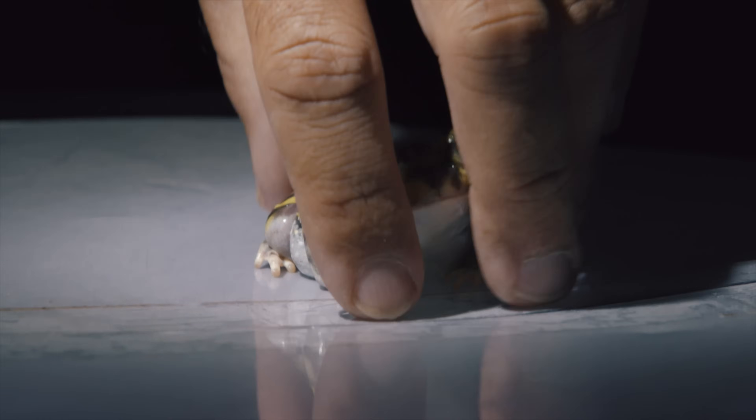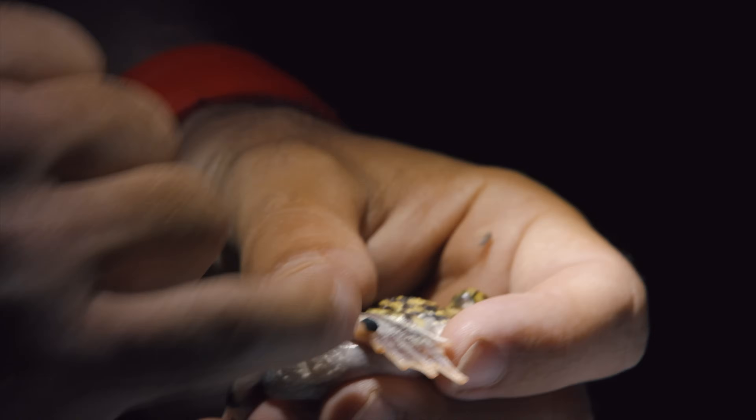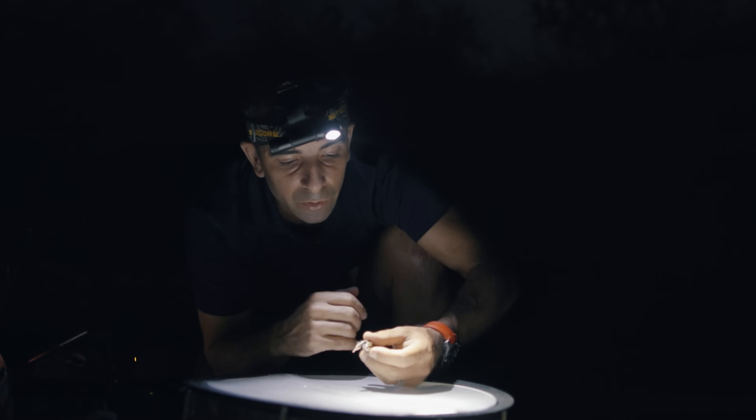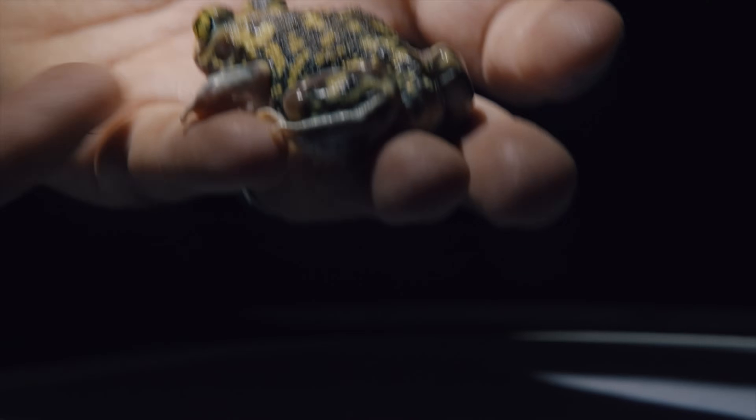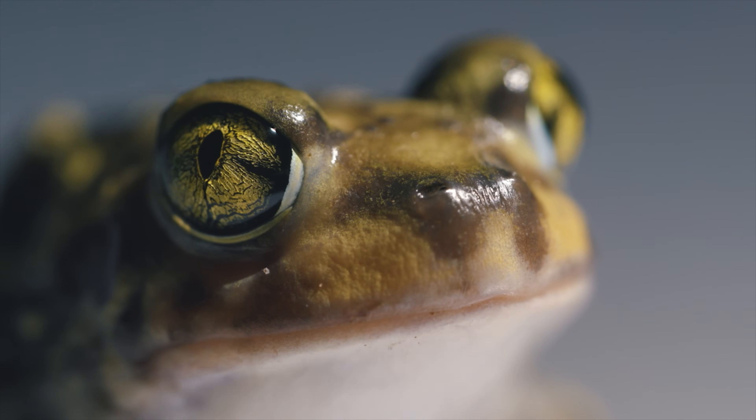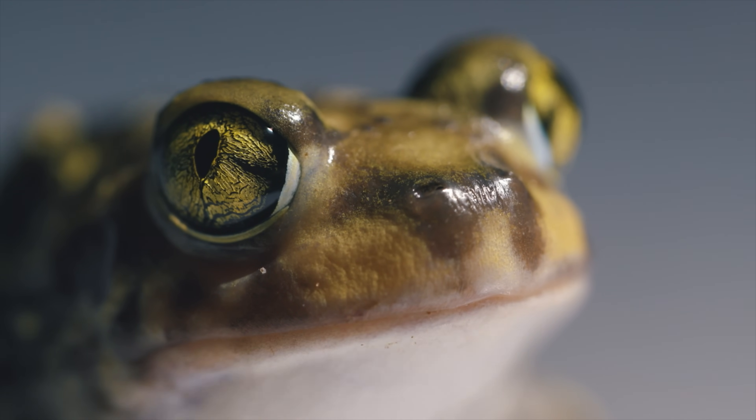They also have a morphological peculiarity. A small spatula here, which is as rigid as a nail. It's actually a small shovel that they use to bury into the ground. The animal is really adapted to his milieu. And what's more, he's super cute. He's got big eyes and a very nice color.